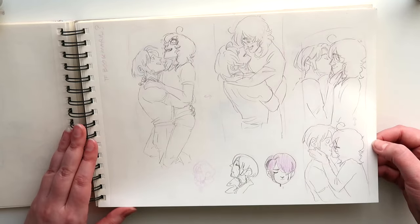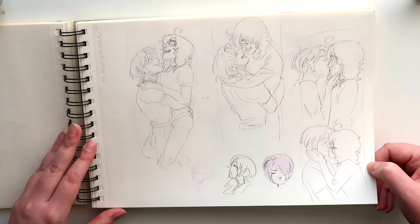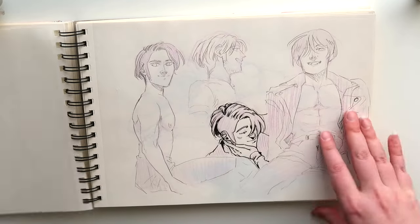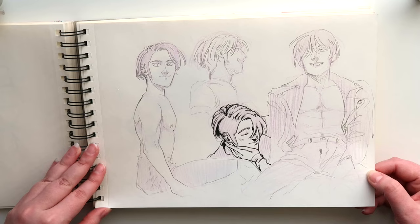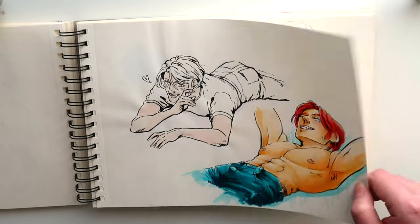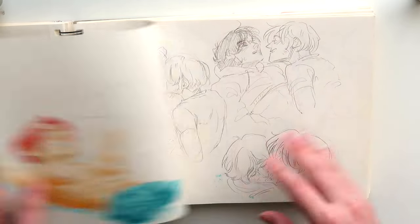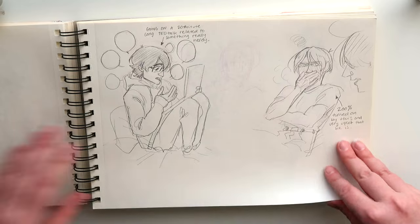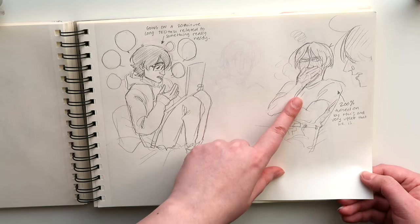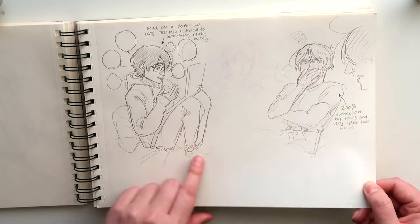Here are some ideas for Transfusions bookmarks. I don't know if I'll make these — they're really cute though, so maybe. Here's Joa, more Joa — colored with alcohol markers. Dylan being a nerd and Joa not being able to resist his cute nerd boyfriend.